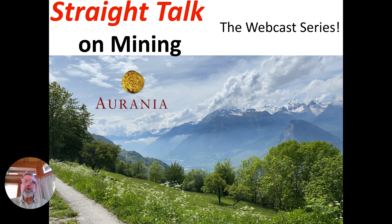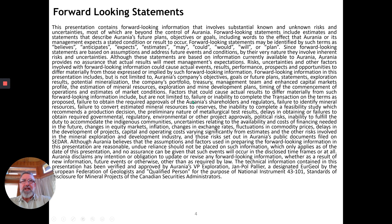Well, hello, and welcome to Straight Talk on Mining, the webcast series. I may be making forward statements, so be forewarned.